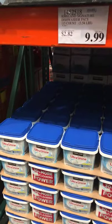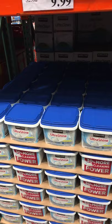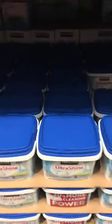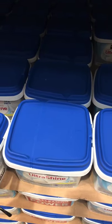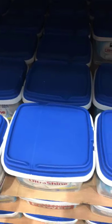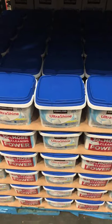These dishwasher packs from Kirkland Signature are absolutely amazing. Not only is the price lower than the national brands, but they've redesigned the package — they've added a tab now so once you take the sealing ring off there's a tab to help you open it. The packs are actually smaller than the old version, and yet they still clean amazingly.